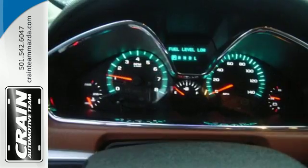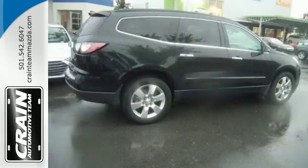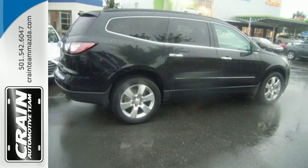Manage your driving experience with the steering wheel audio controls and keyless entry. Drive with confidence with the protection of its multiple airbags and StabiliTrac.